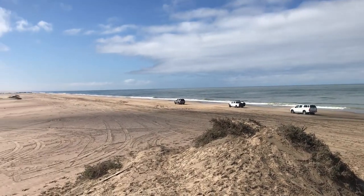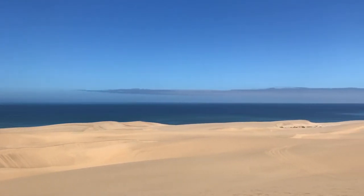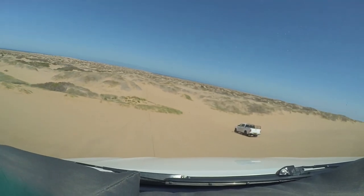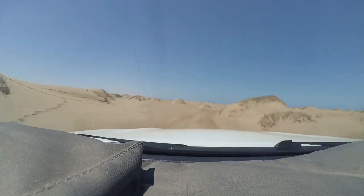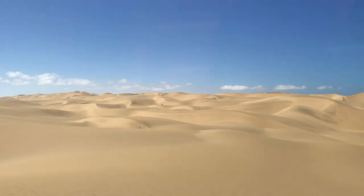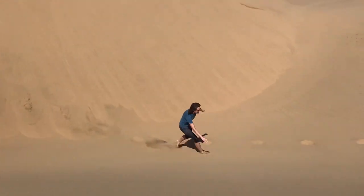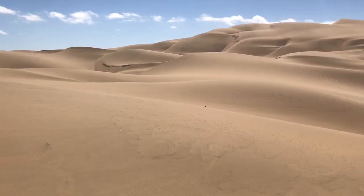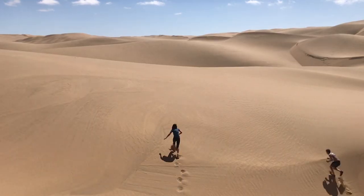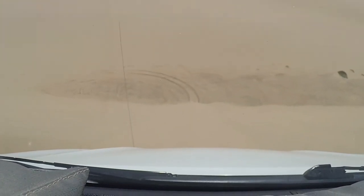From Walvis Bay we went on a 4x4 tour with a guide into the Namib-Naukluft Park, to see the large sand dunes that this area is known for. We drove straight into the desert and saw the landscape become more and more sandy. We were heading for Sandwich Harbor, a point where the Namib Desert and the Atlantic Ocean meet directly. The views over these enormous sand dunes crashing into the sea were incredible, and our skilled driver took us on a real roller coaster ride up and down the sand dunes, which was really exciting.